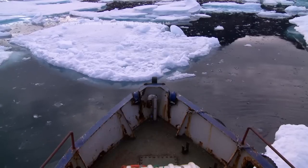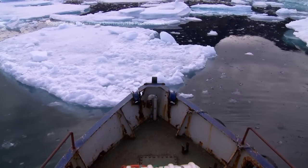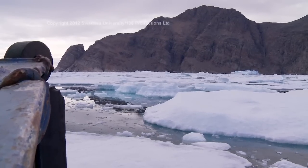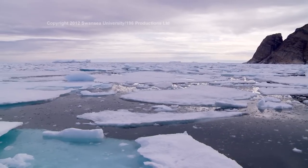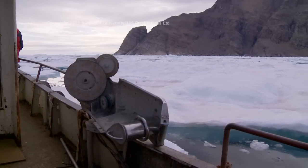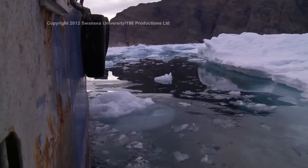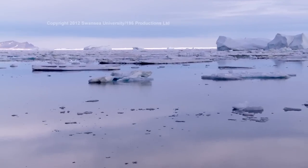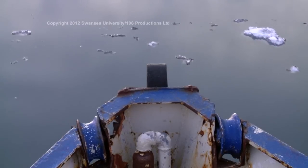At the start of the expedition, as we left Tasselac, we ran right into thick sea ice stretching as far as the eye could see. Our captain, Siggy Pettersen, found small leads through the sea ice and barged larger ice flows out of the way. Ice conditions were unusually bad for this time of year and progress was really slow. But finally, we fought our way free of the ice and got underway to the southern bays.